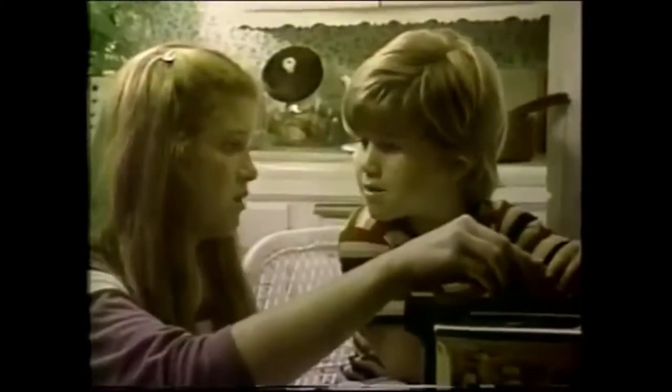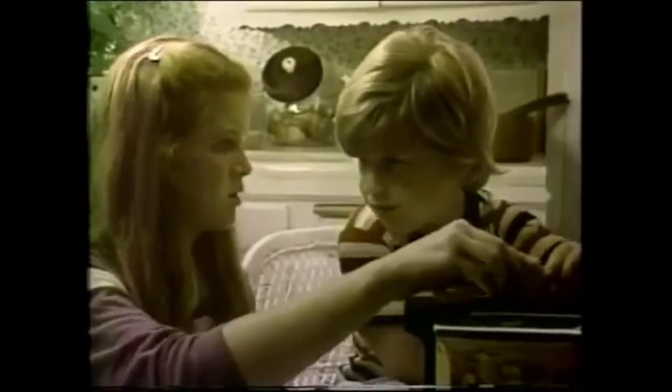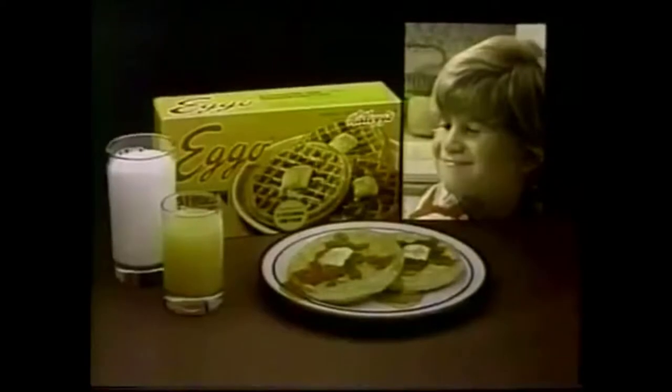It's green and purple and has a million legs. I don't know. Me either, but it's crawling up your arms. Start your good breakfast with Eggo waffles from Kellogg's. Little brothers.